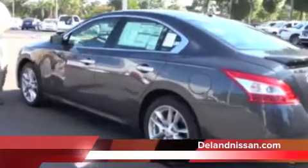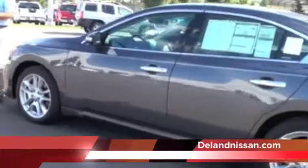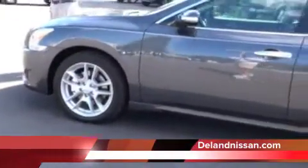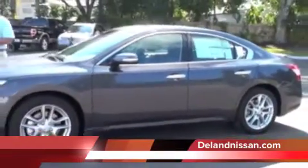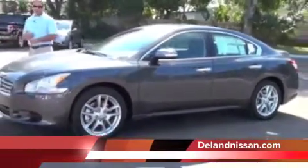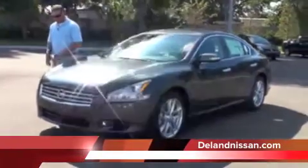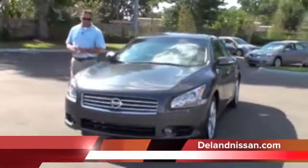As we come around to this side, we'll talk a little bit about the Intelligent Key feature. It's typically found on higher-end vehicles, and the Nissan Maxima is no exception. The Intelligent Key allows us to lock, unlock, and start the vehicle without the use of an actual key — we simply have a key fob provided by Nissan. It is a great convenience to have. As we come around to the front of this Maxima, we have our dual projection style headlamps and a nice aggressive front fascia as well.